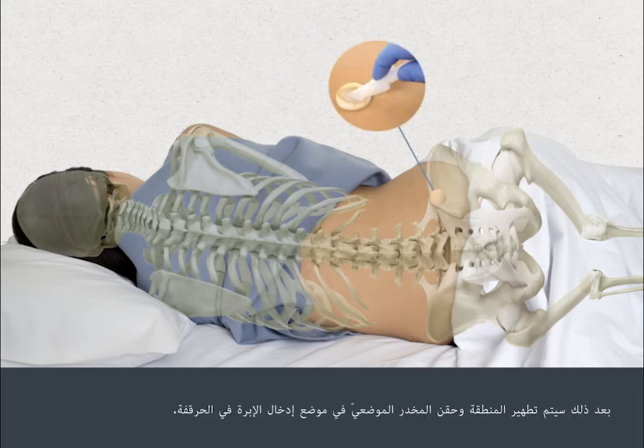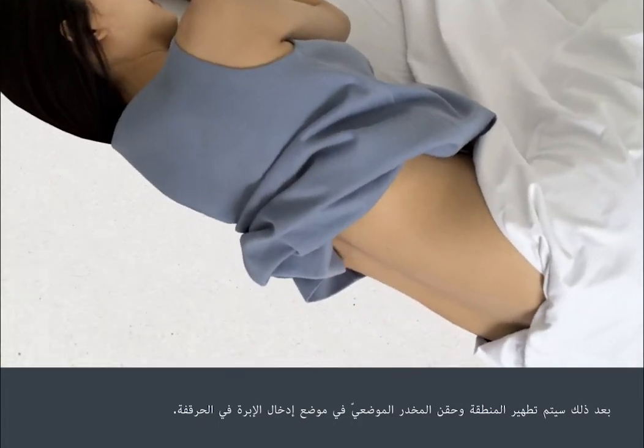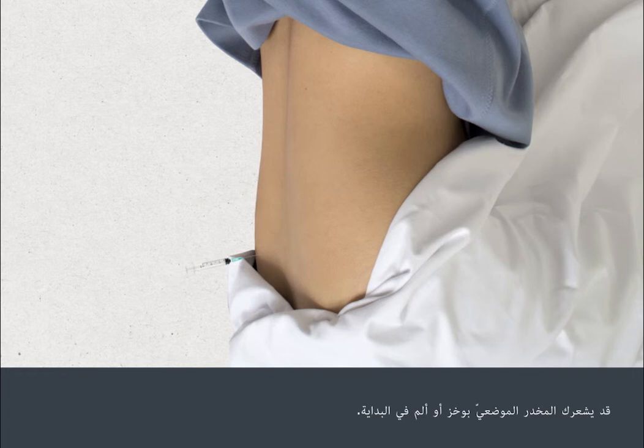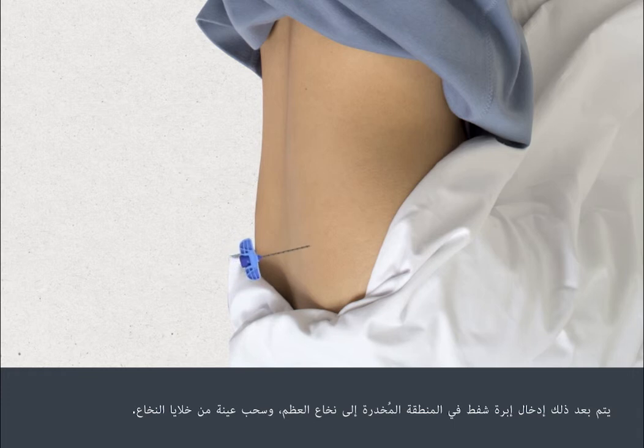The area will be cleaned and local anaesthetic injected into the part of your hip where an extraction syringe will be inserted. The local anaesthetic can sting or hurt for a few seconds initially. You may have more than one injection to ensure the area is sufficiently numbed. An extraction syringe is then inserted through the numbed area into the bone marrow and a sample of bone marrow cells is sucked out.